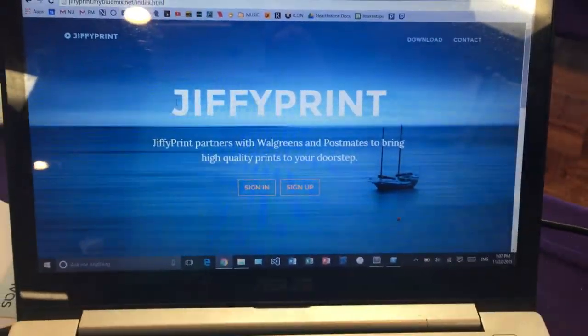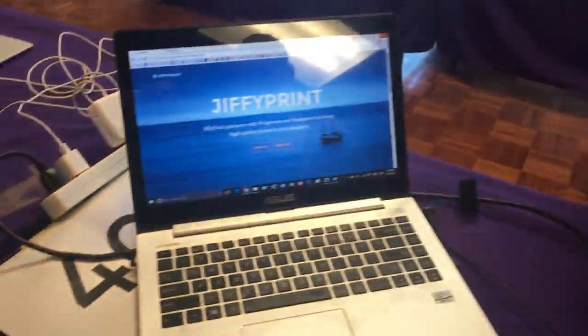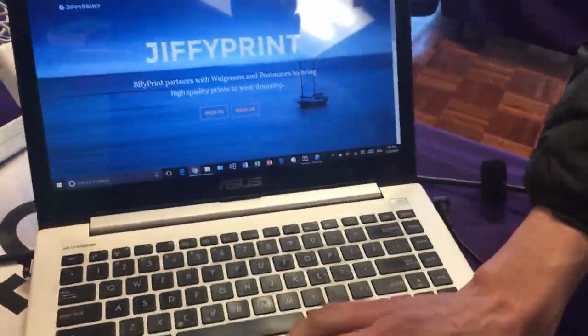So we are at Jiffy Print. Our product is designed to essentially streamline the time it takes for people, and the inability that people have to kind of get the things they want. Often times I find myself browsing images on Imgur or any other site online and thinking that I want a poster or a printout of that, and it's kind of inconvenient and difficult to do. So our website is a way to kind of streamline that process.